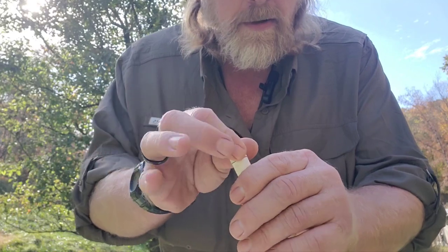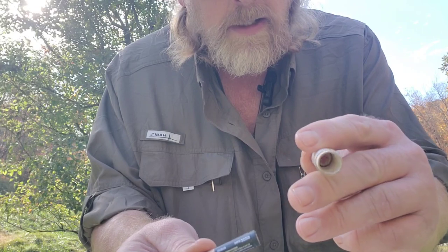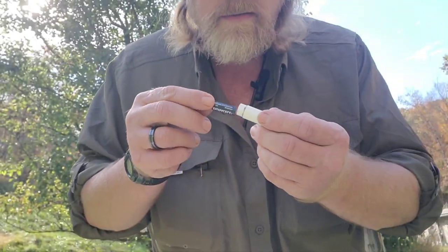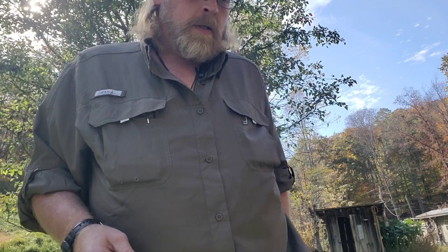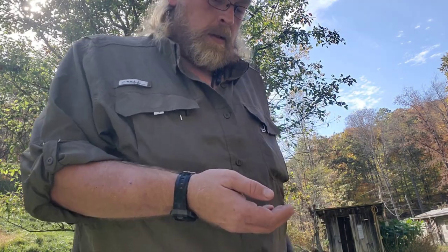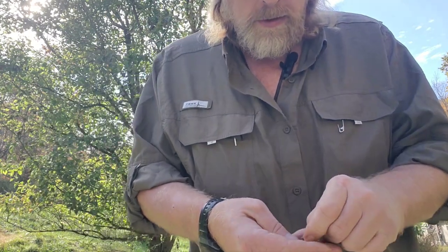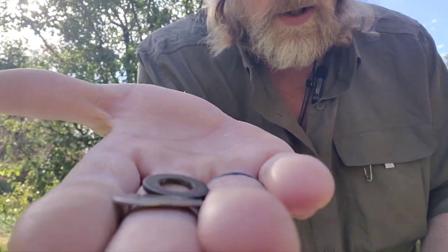Also in my back pocket, a tube that looks like chapstick — I took the insides out and it holds a spare battery for my flashlight. And some oddball items that a lot of people question me about: usually just one nut and two washers.